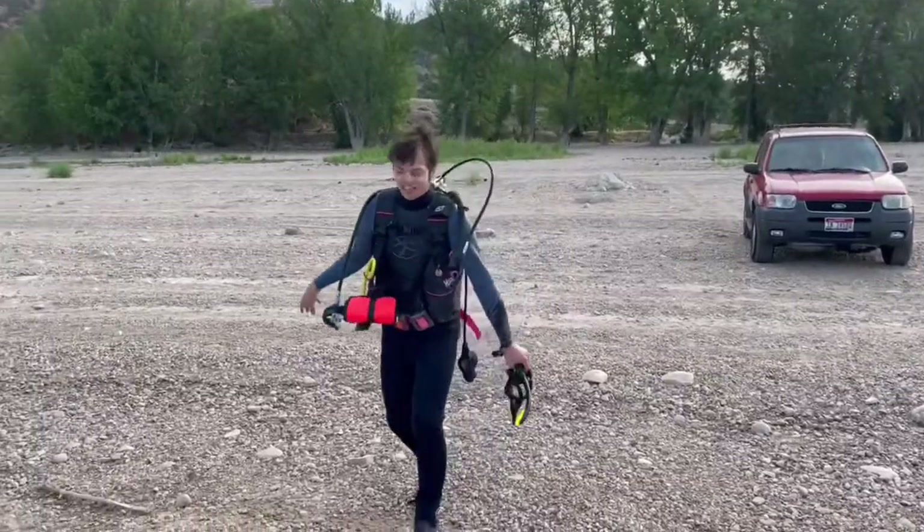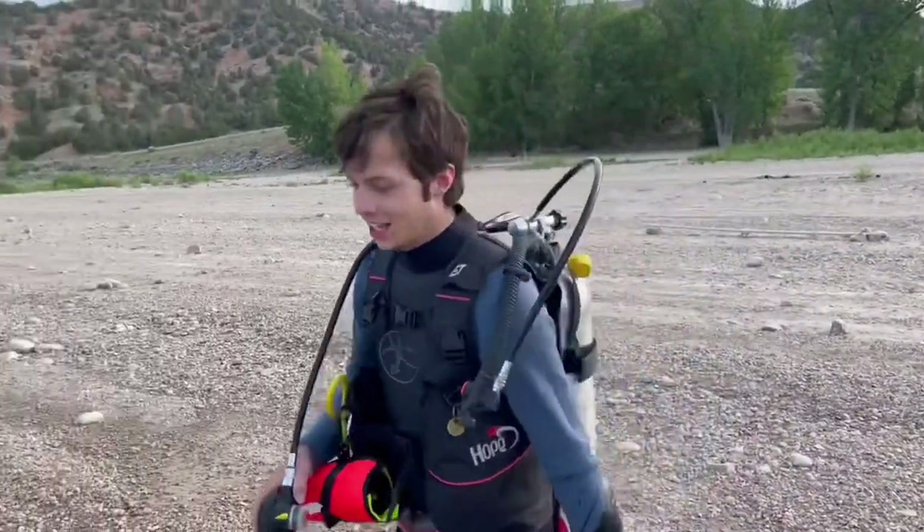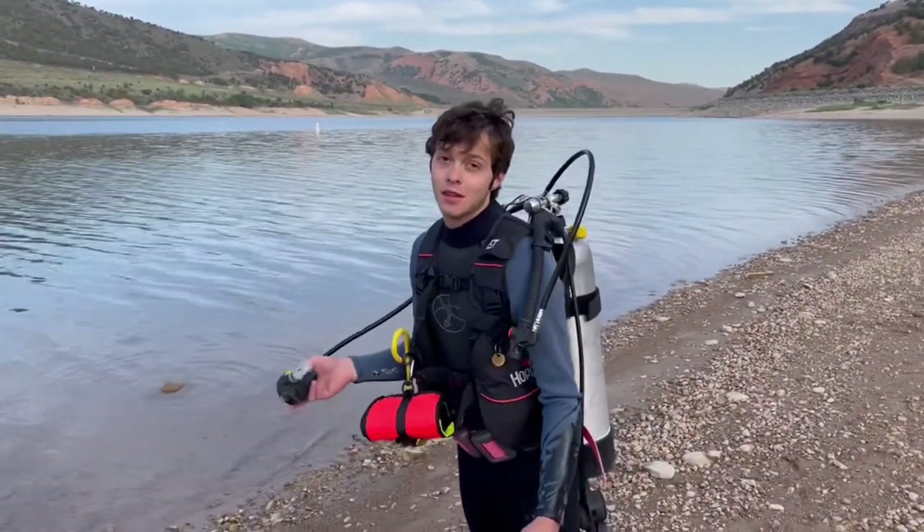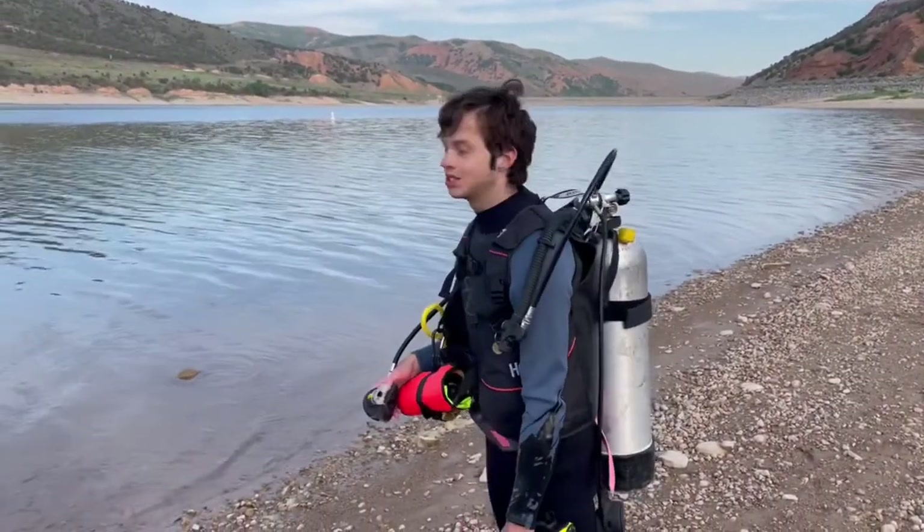I'm excited. Let's see what we see. Might be some fish, might not. Might find some treasure. But all in all, we'll see — let's see what's under there.